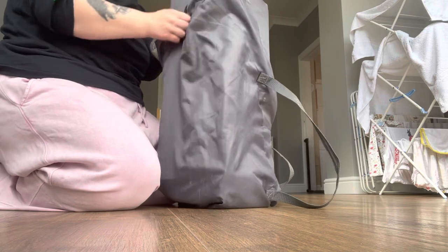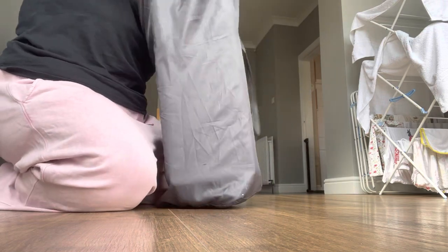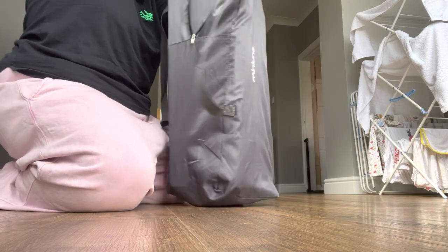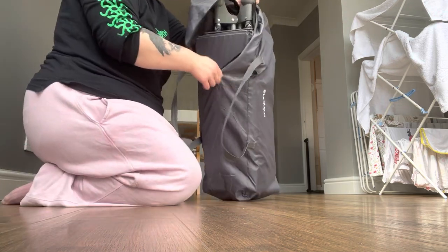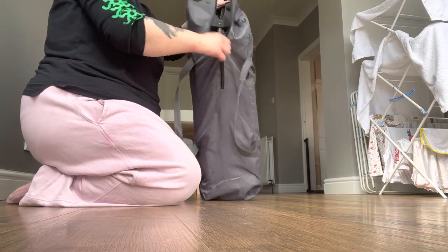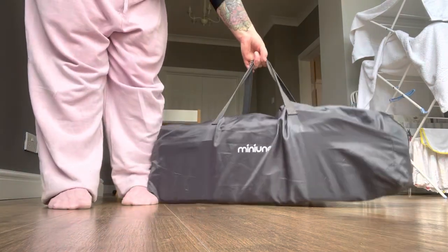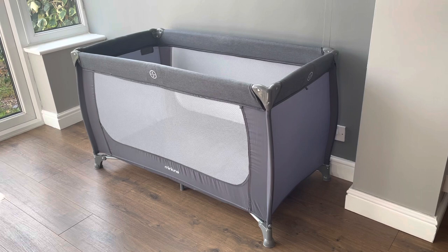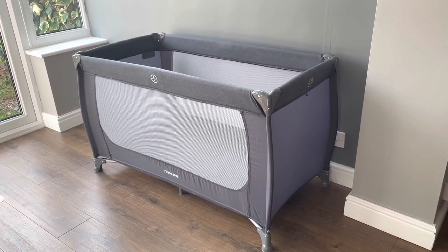The travel cot comes in a nice gray color, which is absolutely lovely. Overall I would say that the MiniUno travel cot is worth the money, but only if you're going to get a lot of use out of it. I knew we were going to get our money's worth because we do quite a lot of traveling, plus we have it permanently set up in our garden room. However, if you don't think you're going to get much use out of it, you might want to look into purchasing a cheaper travel cot.